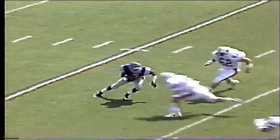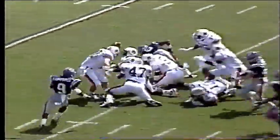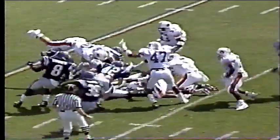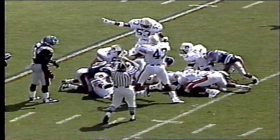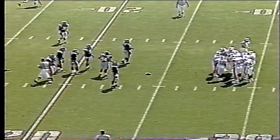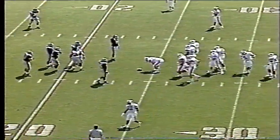It looked almost at first, Jim, that Terry Daniel had outkicked his coverage. Did he ever kick that ball a mile high. He kicked it so far that the Auburn defenders, the coverage team, were the only people downfield. Nobody from Ole Miss was downfield to lend any aid to their return man. As he was hit for the first time, the ball went straight up in the air. Darrell Riggins came up with the football.